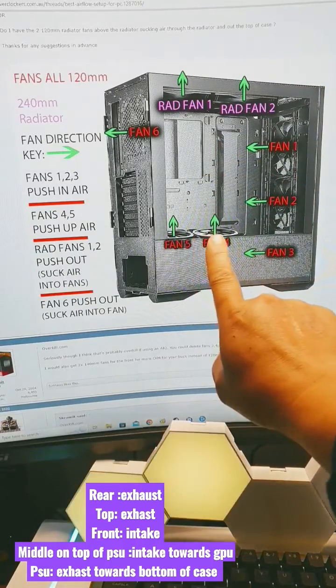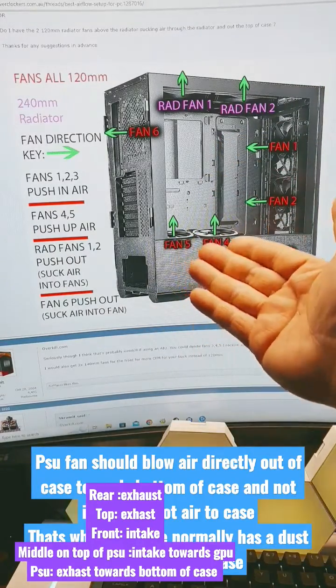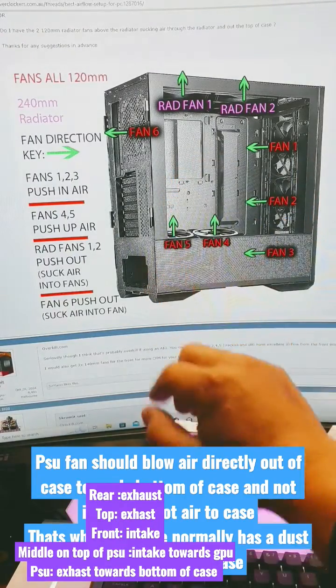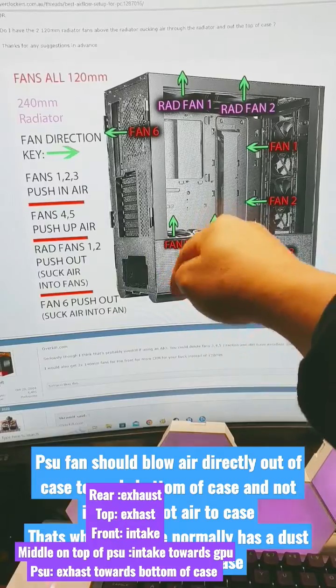As for the bottom fans, not all cases will support them, but if they do, they should blow air towards your graphics card. As for your power supply, it should blow hot air directly out.